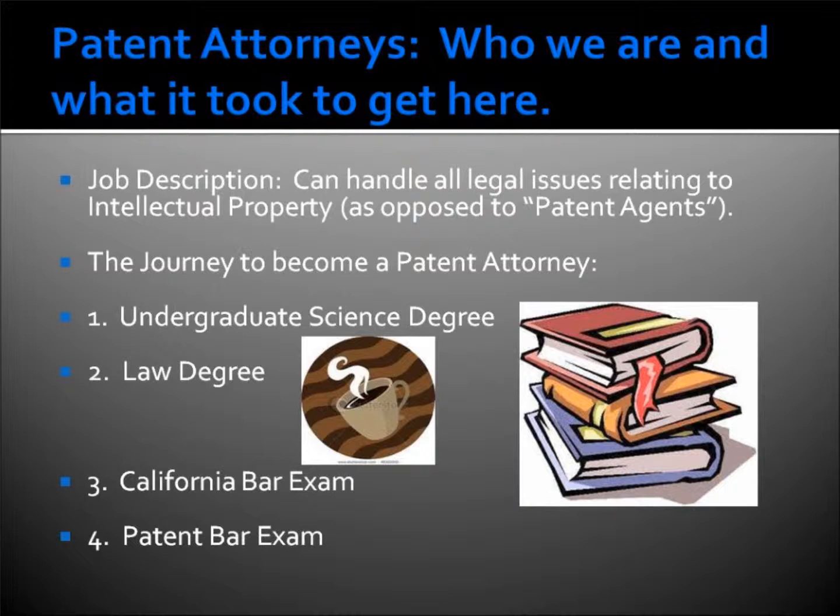People are certainly welcome to write their own patent applications if they would like. I would urge you to go and do some serious soul searching and see where you fall in the continuum from a tinkerer to an inventor to an entrepreneur.